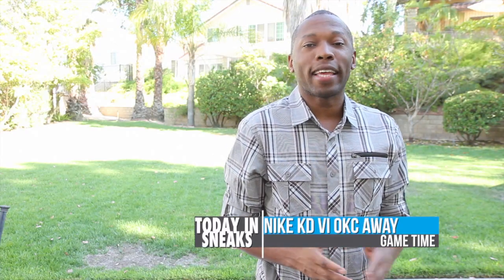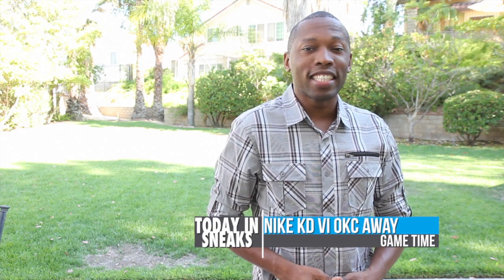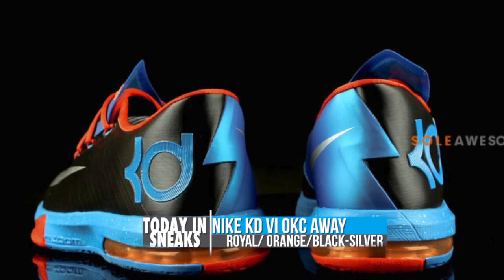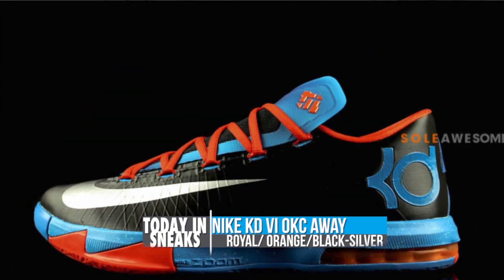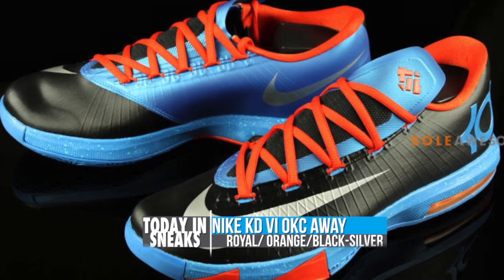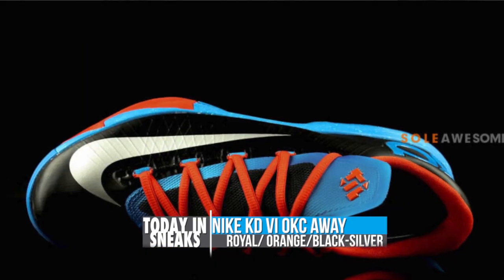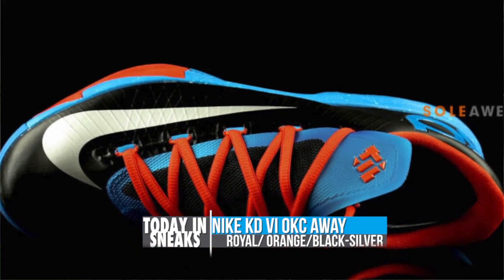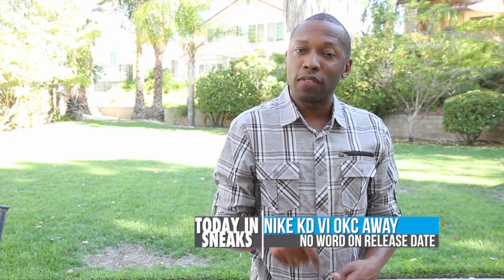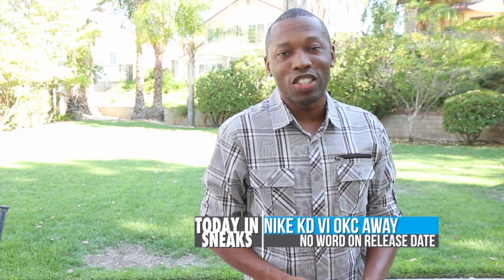The KD6 has been making a ton of waves lately, and it doesn't look like it's going to stop any time soon. Over at So Awesome, the model was spotted in the OKC Thunder Away colors, which consist of royal, orange, and black. Silver is used for the swoosh, and orange returns for the laces to give it just a little bit of pop. I imagine KD will actually be rocking these during the season. However, as of now, there is no information regarding a general release.